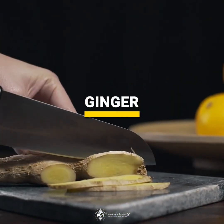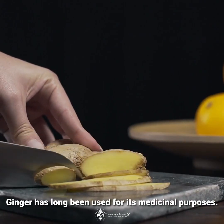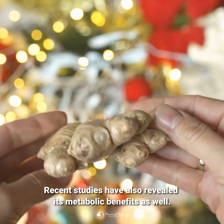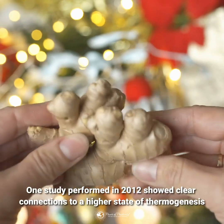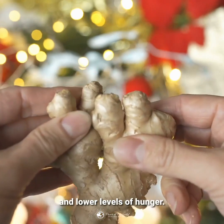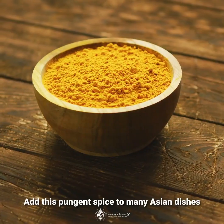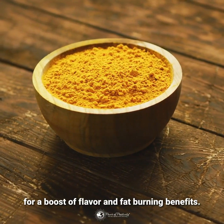Ginger has long been used for its medicinal purposes. Recent studies have also revealed its metabolic benefits as well. One study performed in 2012 showed clear connections to a higher state of thermogenesis and lower levels of hunger. Add this pungent spice to many Asian dishes for a boost of flavor and fat-burning benefits.